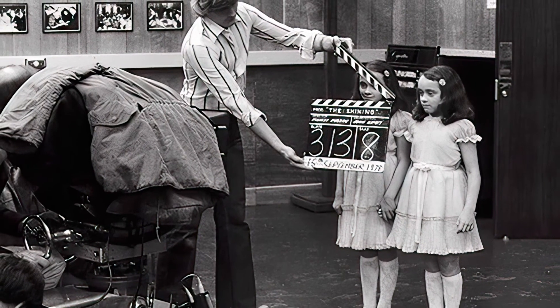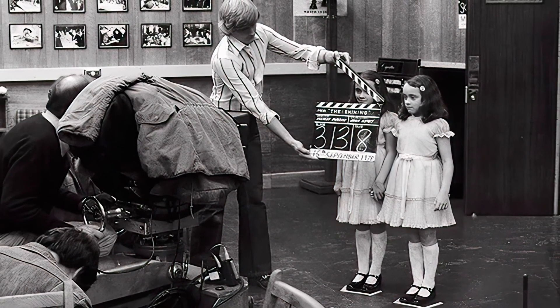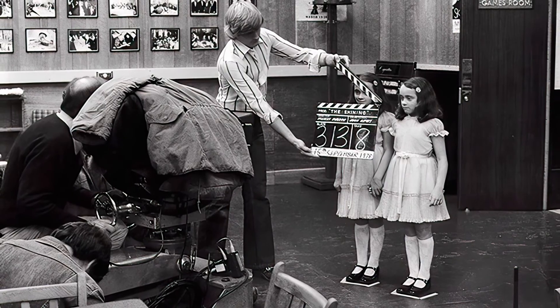Believe it or not, the whole system worked rather effectively at reducing noise. Sometimes though you still had to resort to other methods — like this production still from The Shining where the camera is covered in what appears to be a heavy winter coat, no doubt to further suppress sound from the camera.